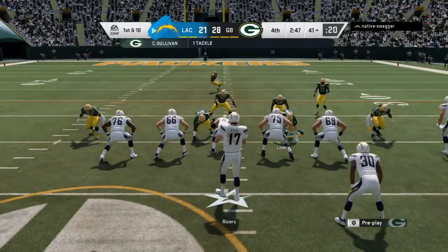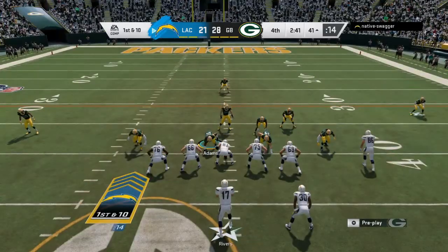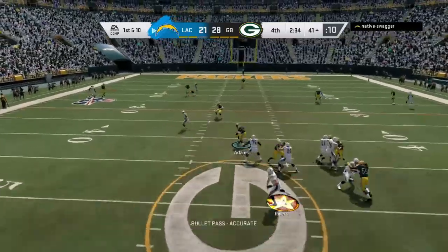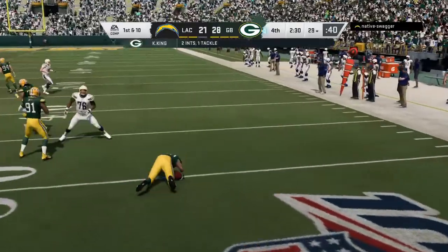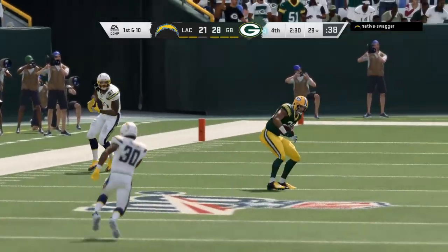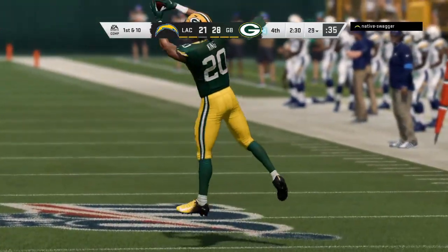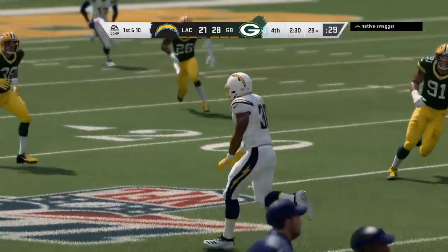The drive continues as they search for a tying touchdown. From the gun, Rivers throws — and oh, a crusher there as it's intercepted, Kevin King with a pick and he'll bring this one back to the 29. That's his second interception of the game. So much of playing defense in the NFL, especially defending the pass, is about positioning and technique — and this is fantastic work on both fronts.